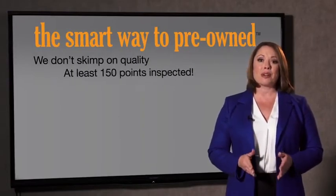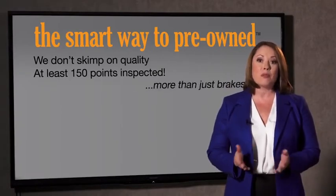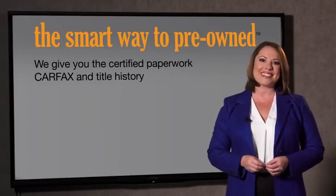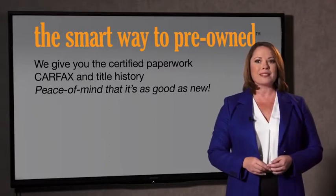All of our pre-owned vehicles go through at least a rigorous 150-point inspection, checking more than just brakes and tires. The best thing I like about smart way pre-owned, besides the great price I got, is that I know I bought a good car. Why should you worry if the odometer's been rolled back or you're the victim of a salvaged or rebuilt vehicle, or worse, a washed title? We give you the certified paperwork, along with the car facts and the title history, providing you with the peace of mind that your certified pre-owned is as good as new.